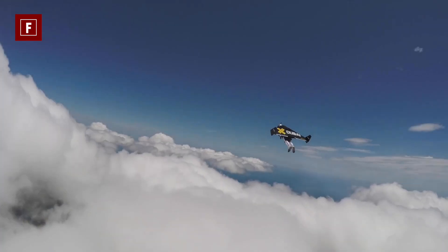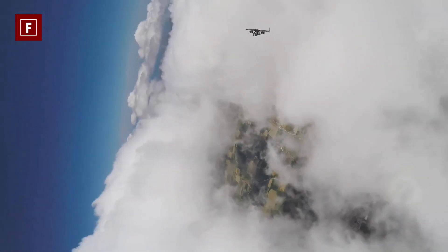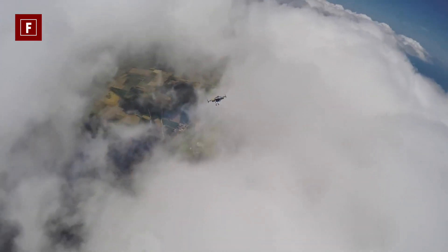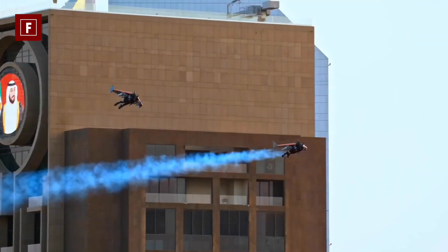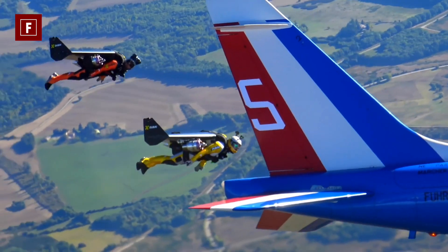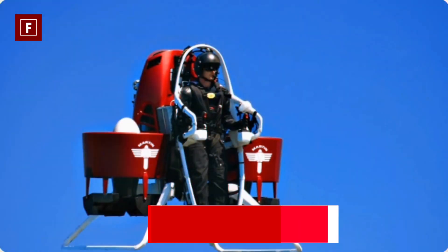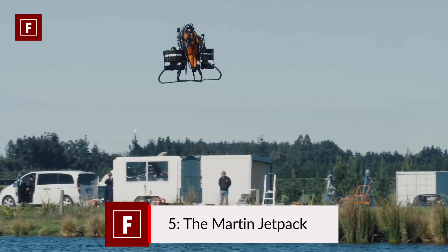With the Alpha Jetman it is possible to fly at an altitude of 60 to 100 meters for a duration of 13 minutes. Admittedly the duration is short, but it is suitable for many uses — several Jetmen have flown with the Dubai patrol and even that of France.